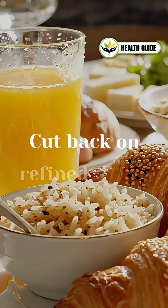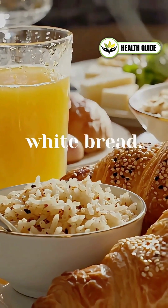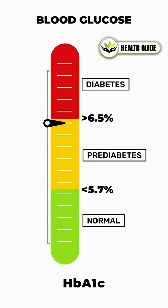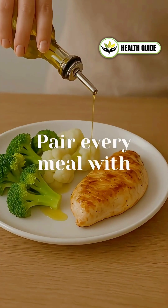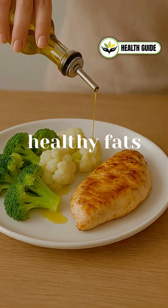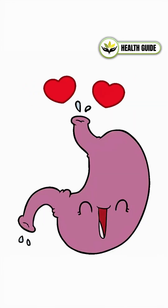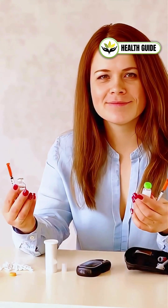So how? Cut back on refined carbs — white bread, rice, pastries, fruit juice. They spike your blood sugar fast. Pair every meal with protein plus fiber plus healthy fats: eggs, yogurt, veggies, olive oil, nuts. This combo keeps you full and stabilizes insulin.